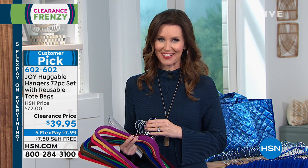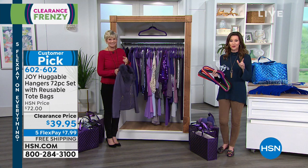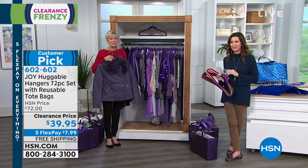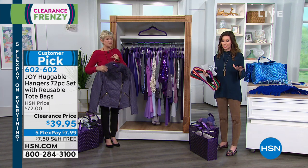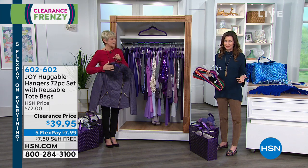You can't redo your closet anywhere else for $39.95. This is a great opportunity to take advantage of this space multiplier. We're going to get it to you for just $7.99. Today we're shipping it to you for free. Normally it would be $72, so it's almost 50% off, and then we're also shipping it to you for free.